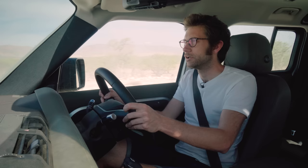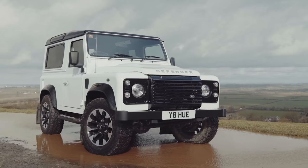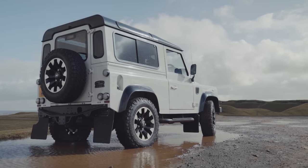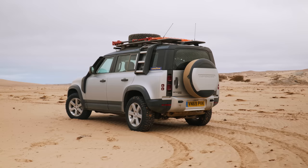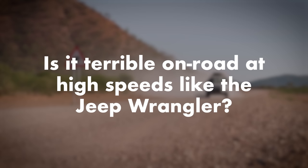Does it need to exist or is it just a nostalgia trip? If you're Jaguar Land Rover, yes it probably does need to exist. Much as everyone loved the old Defender, they didn't actually sell that many new ones towards the end. They're a business — they need to sell cars, and if producing a new one that appeals to more people means they can make more money, then yes, it probably does need to exist.